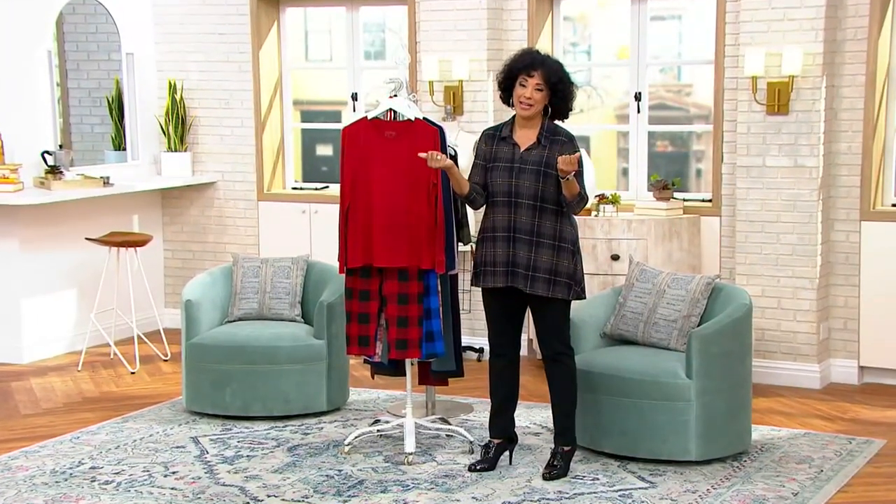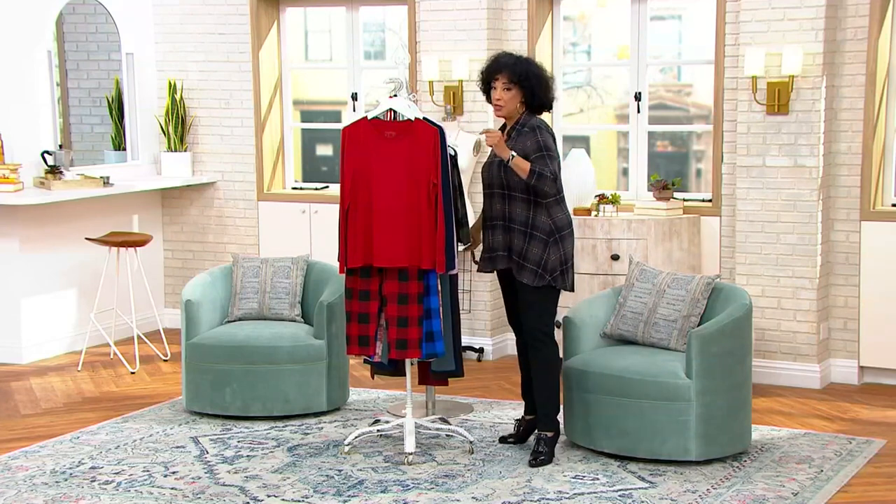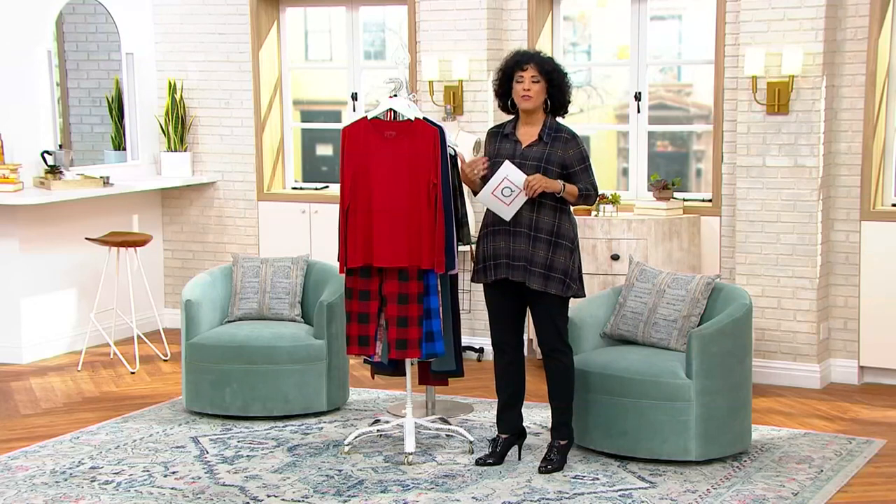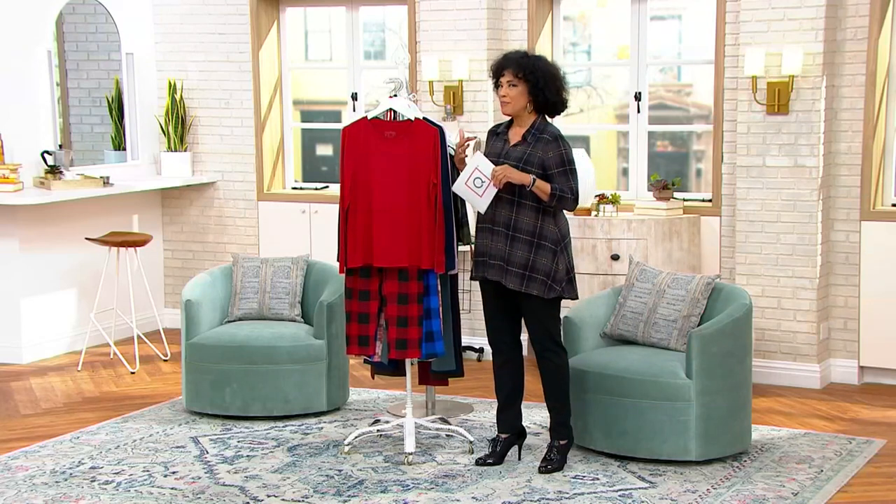And everything has free shipping and handling. We included new things too. So let's talk about one of the new things that we have in the show.